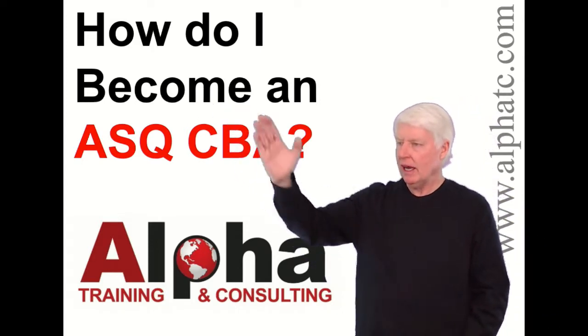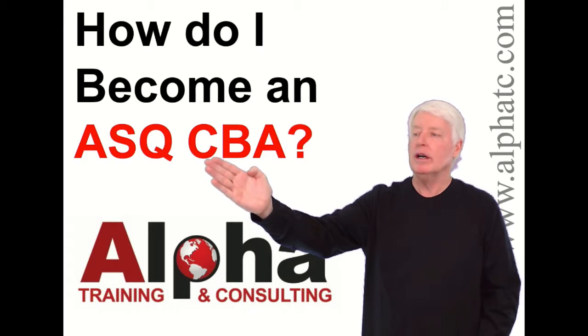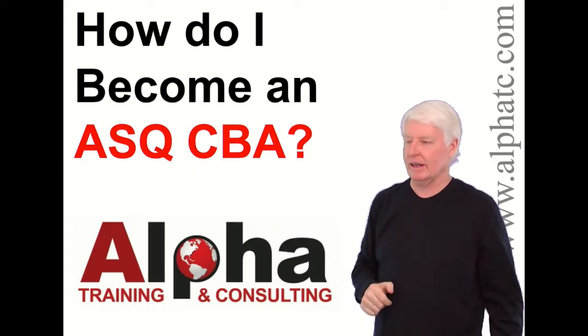Today I'm going to answer the question: how do I become an ASQ CBA? CBA standing for Certified Biomedical Auditor.